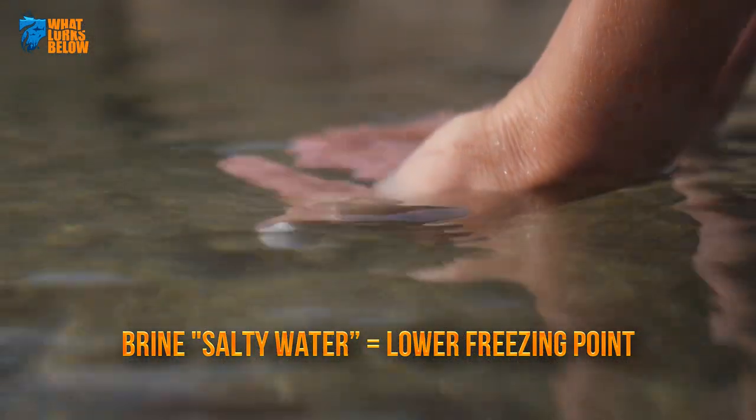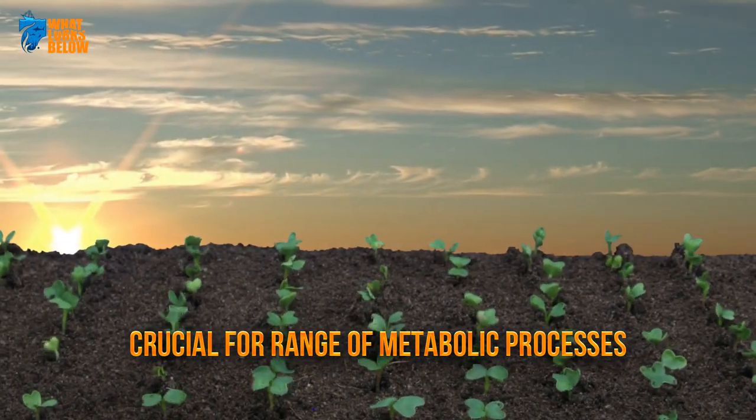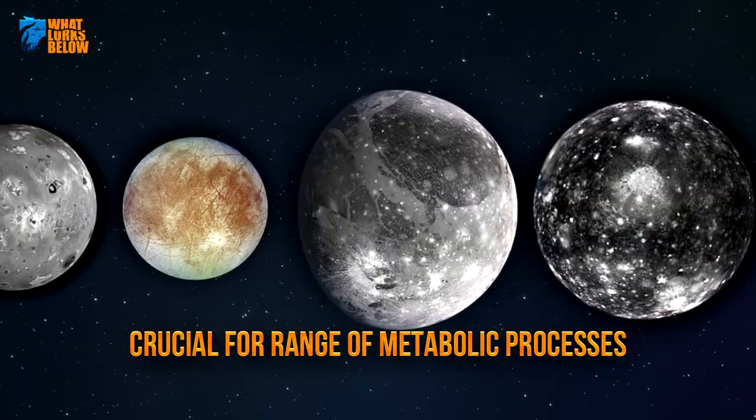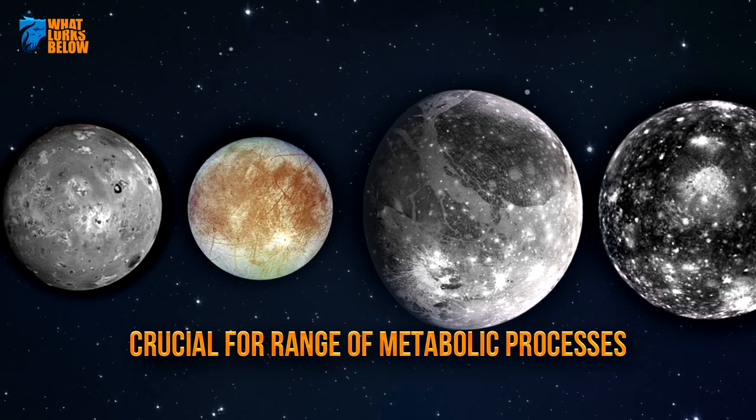Salt — specifically the sodium ions in table salt — is also crucial for a whole range of metabolic processes in plant and animal life. For those hoping there is life on Europa, the discovery of sodium chloride is outstanding news.